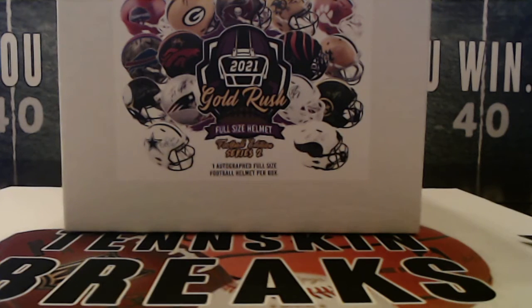Alright guys, excited! We got a brand new series — Series 2 from Gold Rush full-size helmets. You get one autographed helmet per box. Out of this series we've got several cases we're gonna be working through. Tom Brady in a Bucks helmet, Aaron Rodgers, John Elway, Joe Burrow, Trevor Lawrence, Trey Lance, Dan Marino, Peyton Manning — so many big names that you can find in here. So excited to be busting through some of these and hopefully we'll pull some monster hits.